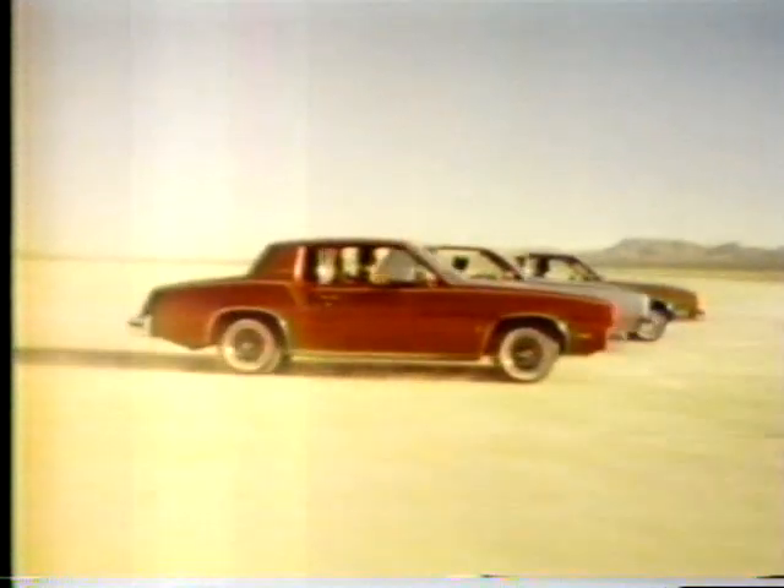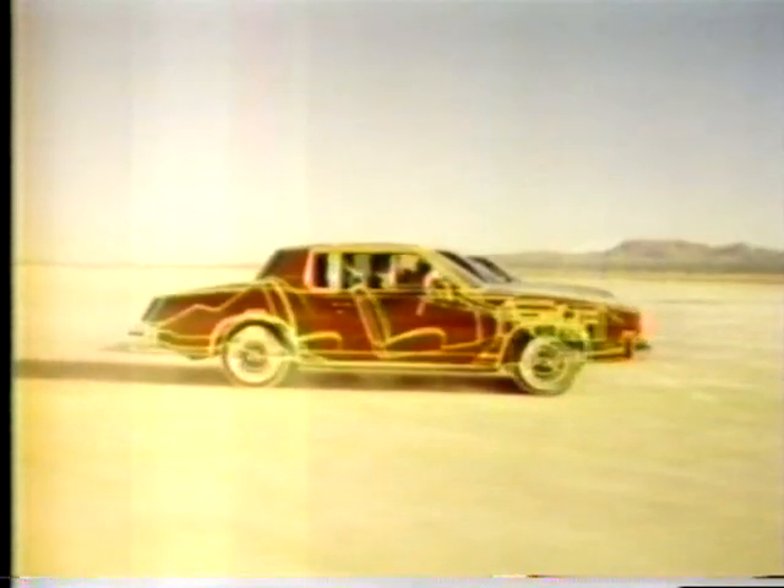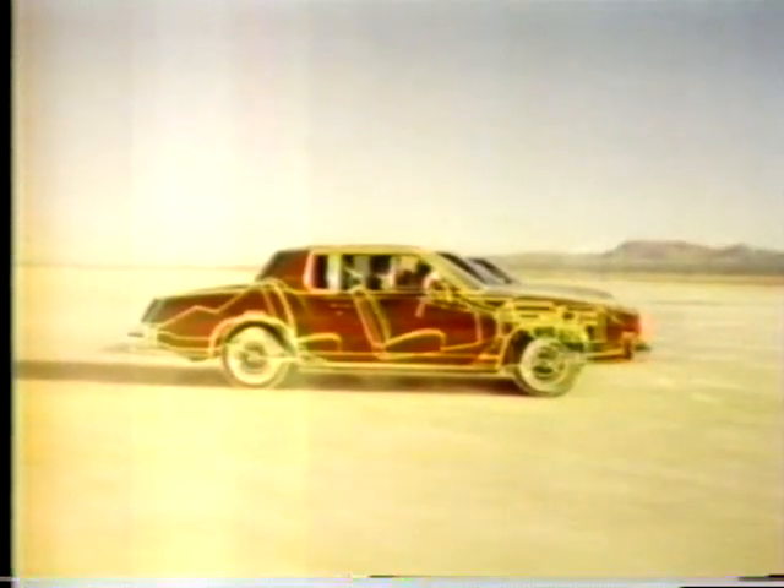Cutlass — different cars for different people. All of them come with that solid Olds engineering and that great Cutlass feeling on the road. Millions of Cutlass owners know the feeling and love it.